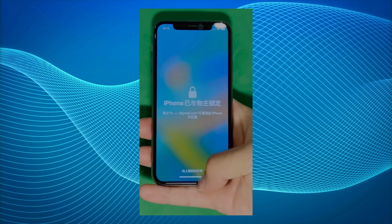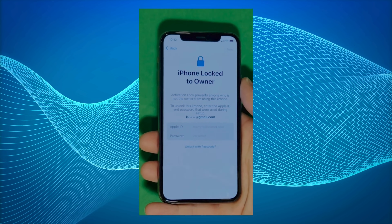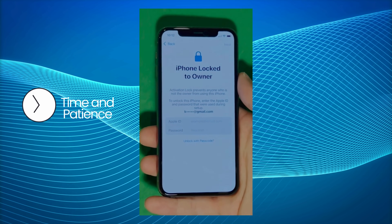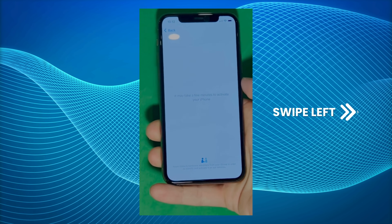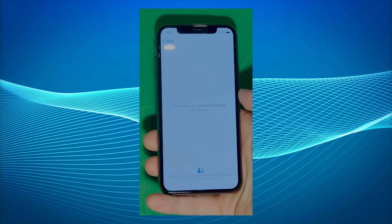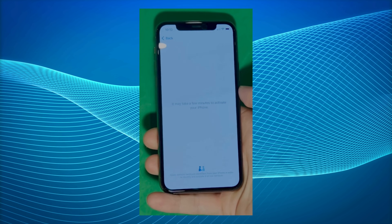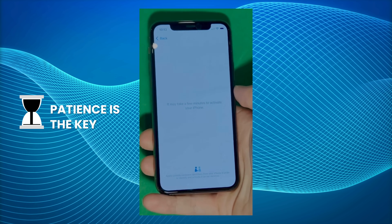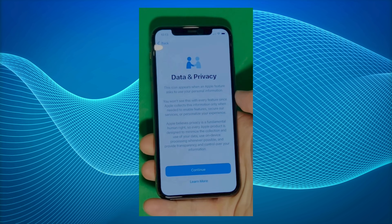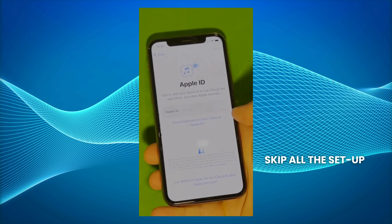As you can see here, we swipe up to see the iPhone locked to owner page. It really takes time and patience. We wait for the unlock process to activate the phone, and as you can see, we swipe left and wait a few minutes to activate your iPhone. Don't worry, it'll be worth the wait. You will enjoy your phone once again once it's finally unlocked — it may take a few minutes, so patience is the key here.